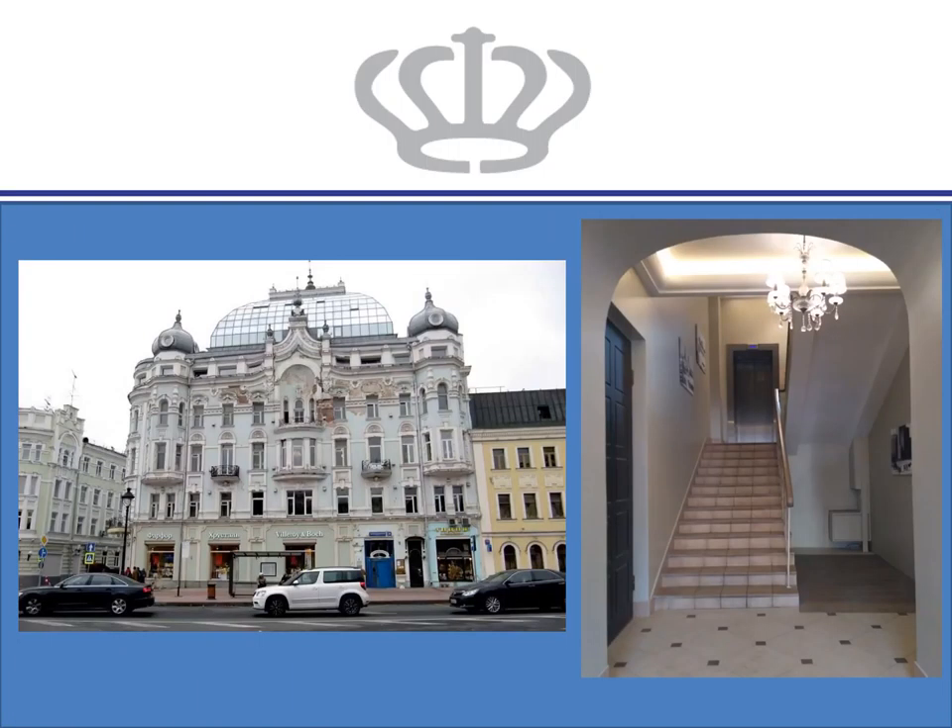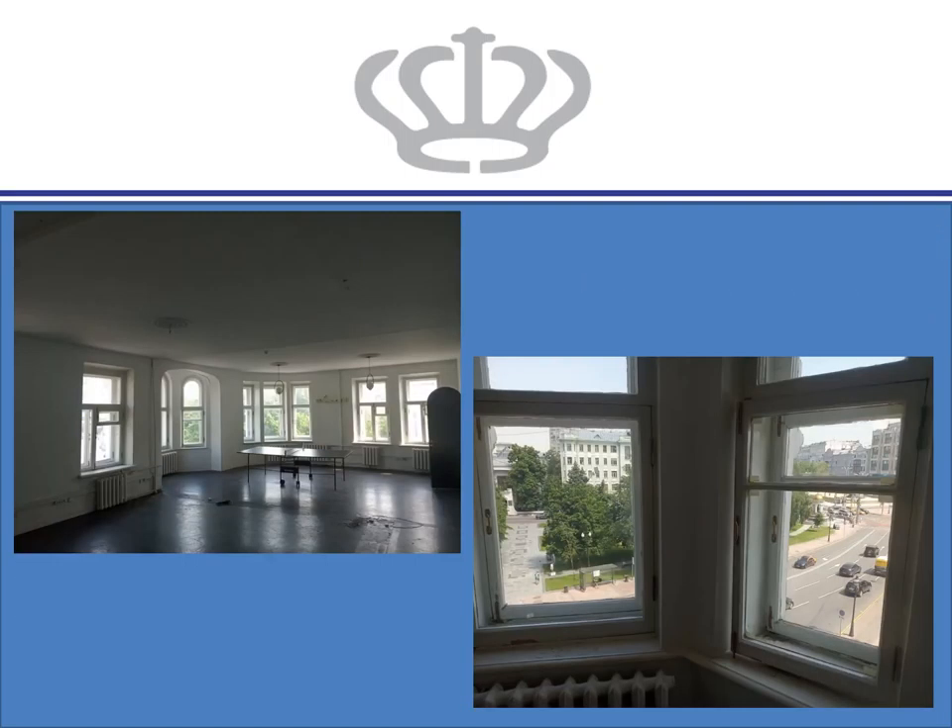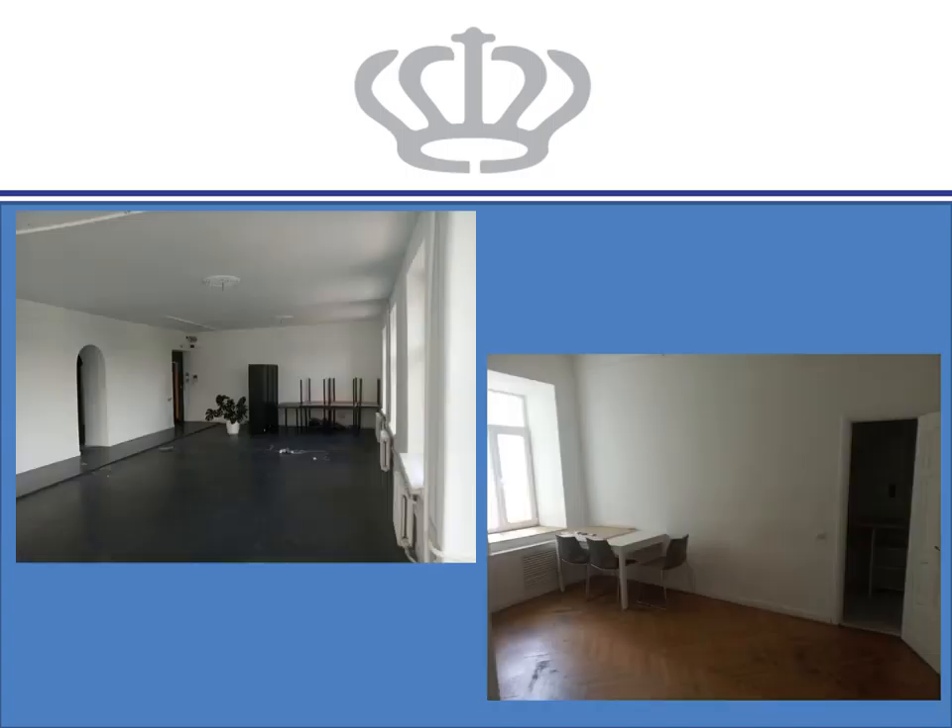Here we have our photo gallery with the building façade and the entrance hall, pictures inside the premises, and the views over the street. Other details of the premises are also shown.